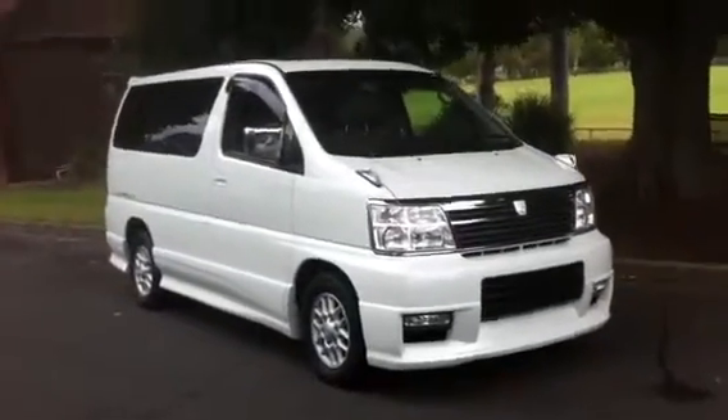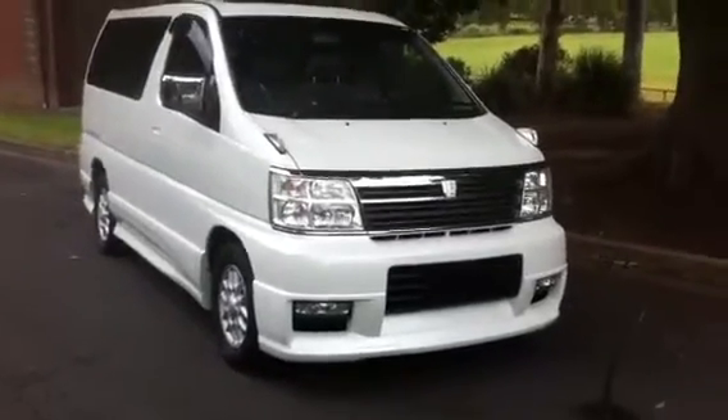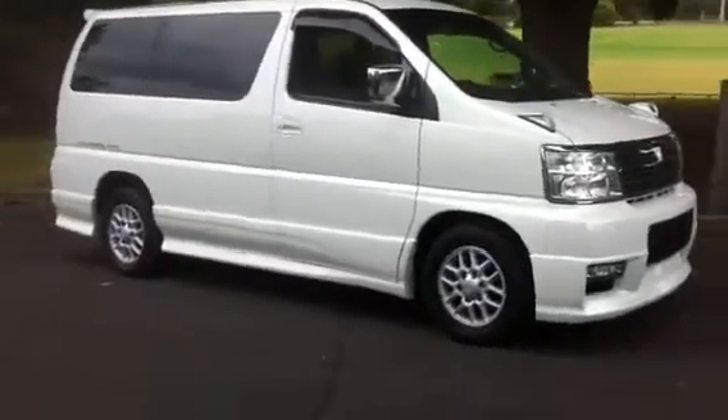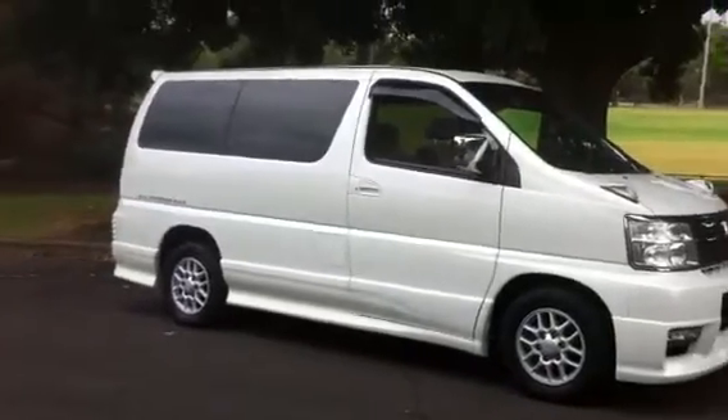G'day viewers, Phil from Edward Lee's Japanese Auto Center. Have a look at this gorgeous Elgrand E50 - just come in. This is possibly one of the best ones we've ever imported, and it's loaded to the teeth with just about every option under the sun.